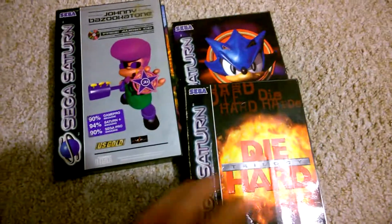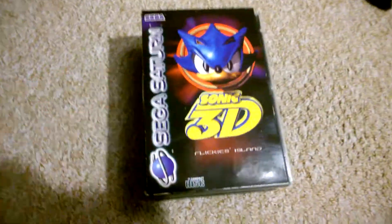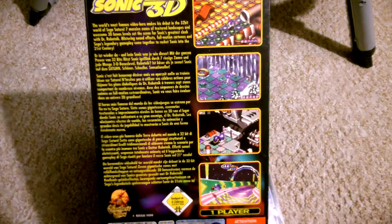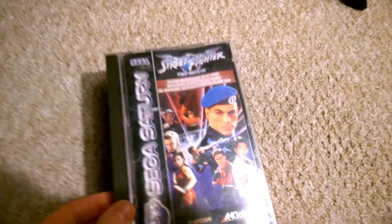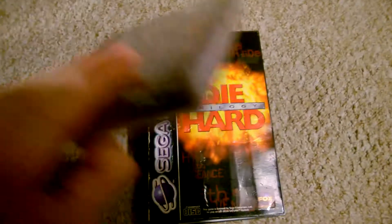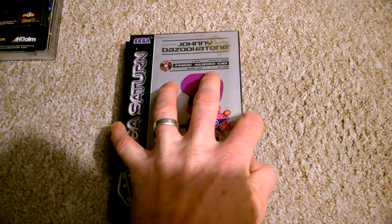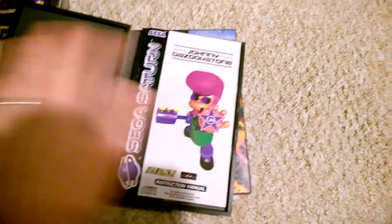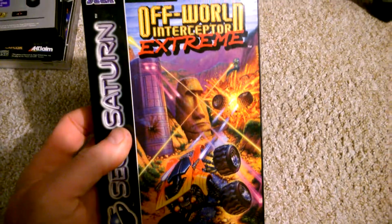I know why those weren't on the list — I bought them from a different person. Sonic 3D was £14.99. Then these four here I paid £10 each for: Street Fighter the Movie, Die Hard Trilogy, Johnny Bazooka Tone which has a free audio CD with two discs, and Offworld Interceptor Extreme.